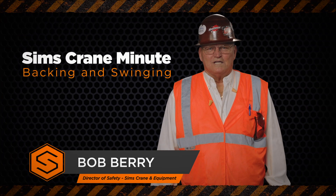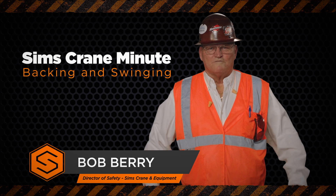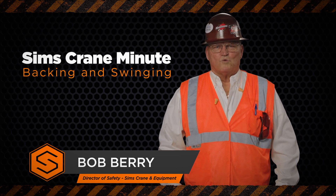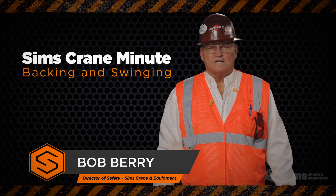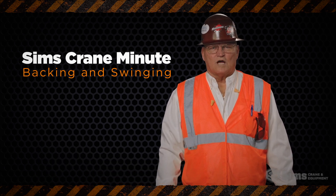Hi, I'm Bob Berry, and today we're going to talk about how to avoid crushing, pinch points, caught between injuries resulting from the backing and swinging functions of a crane in operation.